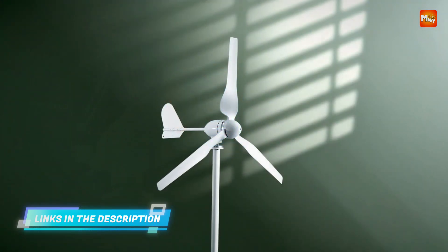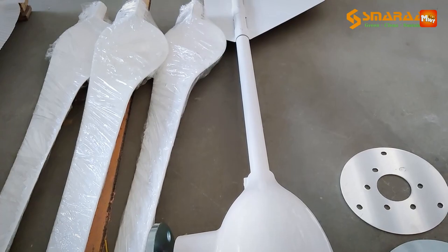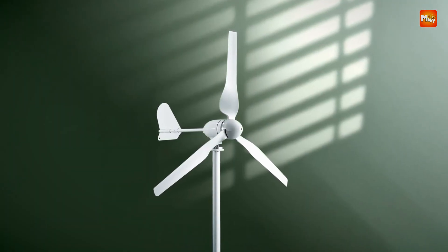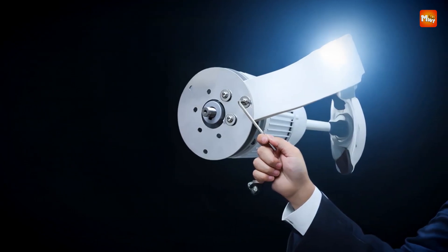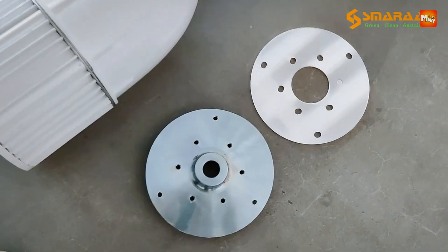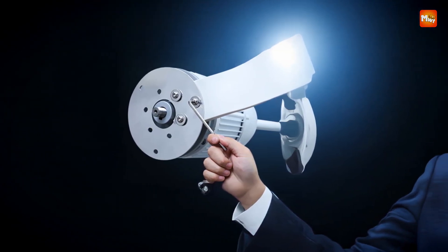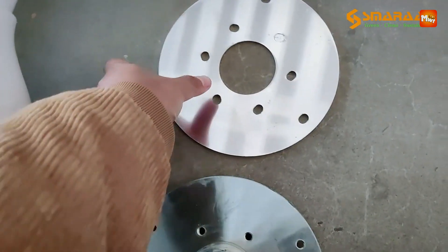This wind turbine generator goes above and beyond in terms of versatility. It comes with an optional off-grid inverter that can be customized up to 8,000W, making it adaptable for use in multiple countries and across various energy systems. Whether you need to power a small cabin, a larger home, or a commercial space, this turbine can meet diverse power requirements. The inverter also allows for integration with solar power, offering a combined output of up to 2,000W from wind energy and 400W from solar, with the option to customize solar capacity up to 1,000W for even greater energy efficiency.